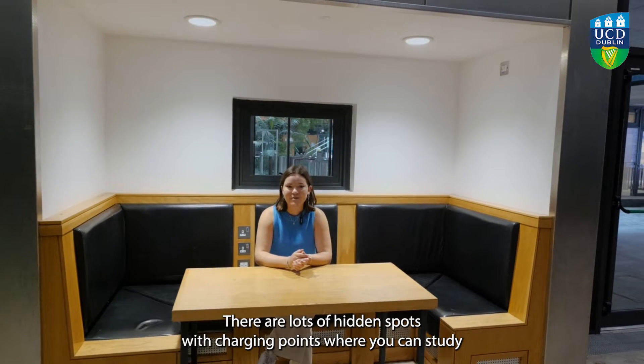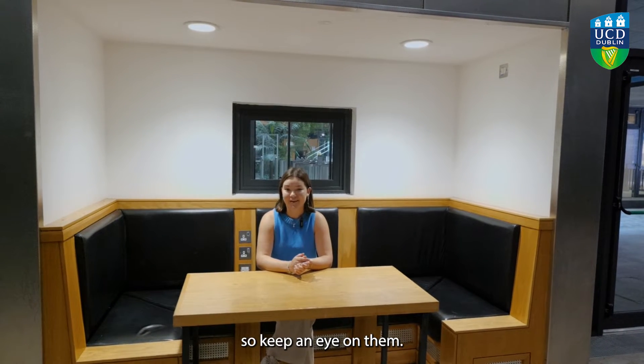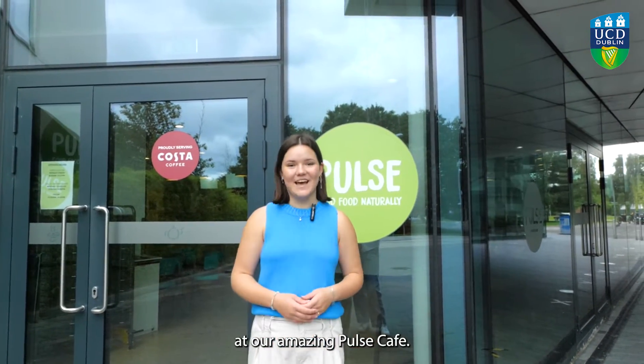There are lots of hidden spots with charging points where you can study throughout the building, so keep an eye on them. Recharge your body with a delicious meal or just grab a coffee at our amazing Pulse Cafe.